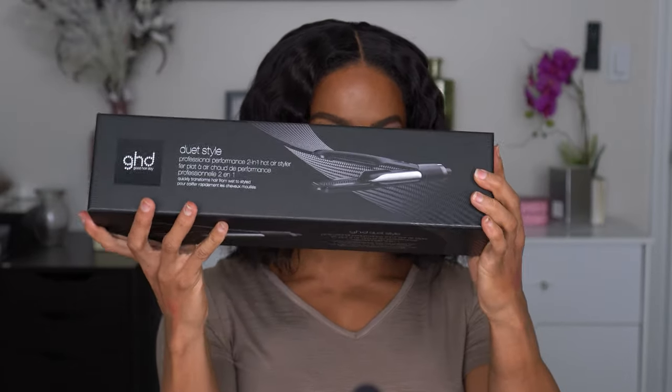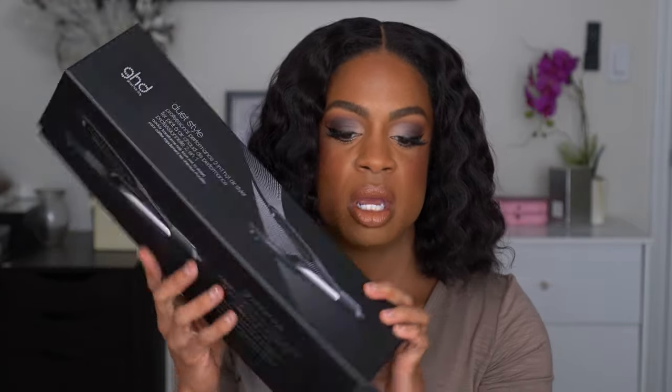This is the other big-ticket item: the GHD Duet Style, a professional two-in-one hot air styler. This is basically a flat iron you can use when your hair is wet and it will dry it at the same time. I wanted this because I currently have to blow dry my hair and then flat iron it — double heat. This should cut down on heat damage and styling time. With shoulder surgery coming up my shoulder will get tired faster, so anything to reduce styling time is a blessing. It was $399 regular price, on sale for $279, with a 20% off coupon and 10% cash back.